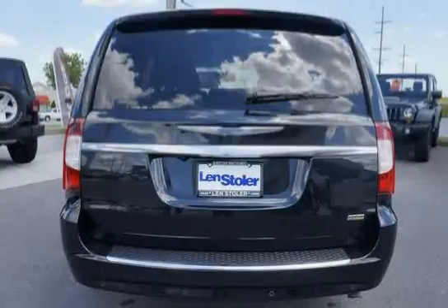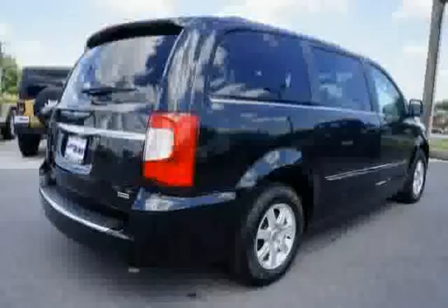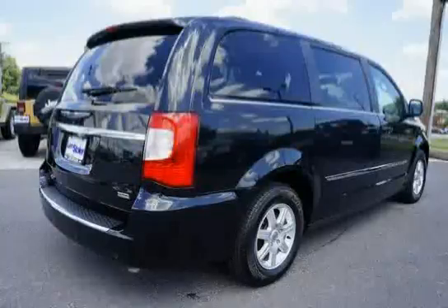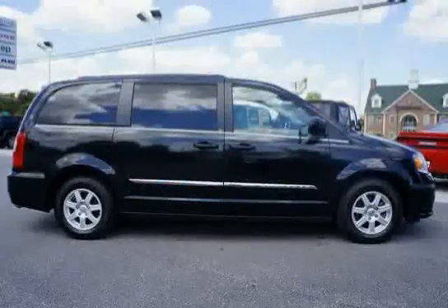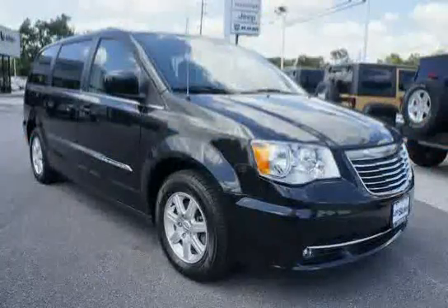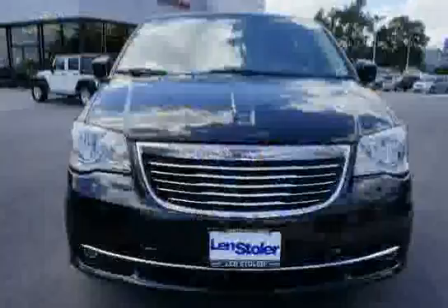Additional features include a lower instrument panel cubby bin, power liftgate, front seat removable center console, non-adjustable pedals, rear swiveling reading courtesy lamps, and liftgate flood lamp. Driven with care for 51,077 miles, this Town & Country is an easy choice for you.